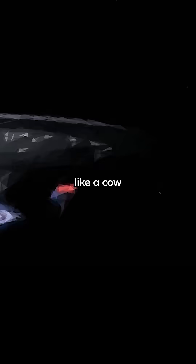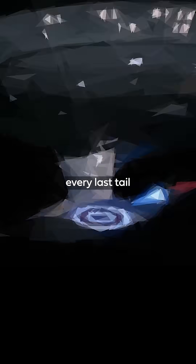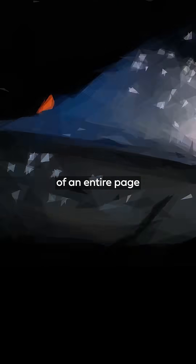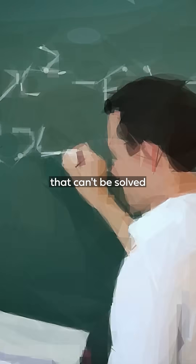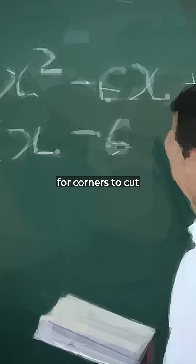Trying to describe an object like a cow or a spaceship exactly, accounting for every last tail and ear and docking port, would result in equations that were the length of an entire page and would take forever to solve, or maybe even be impossible to solve. And equations that can't be solved aren't very useful. So we look for corners to cut.